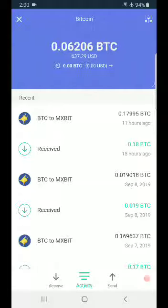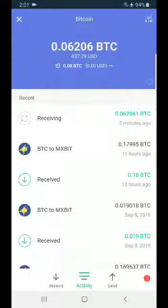After one confirmation I will actually see the Bitcoin here already. You can already see that I'm receiving 0.062 BTC. Thank you guys.